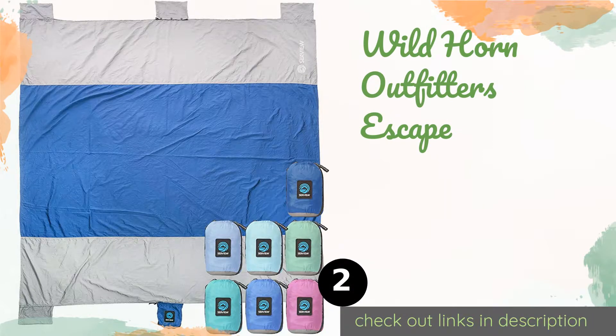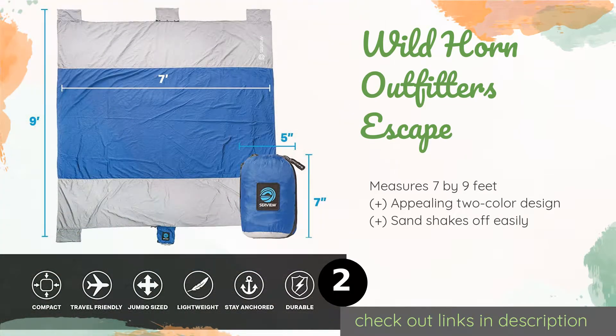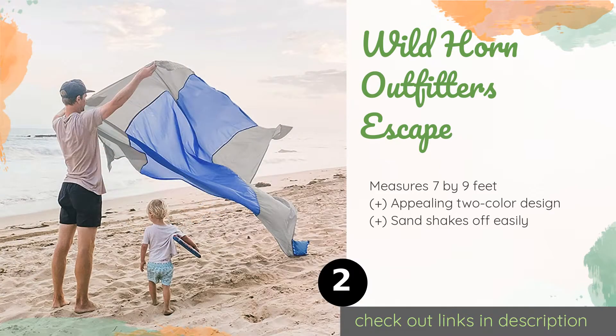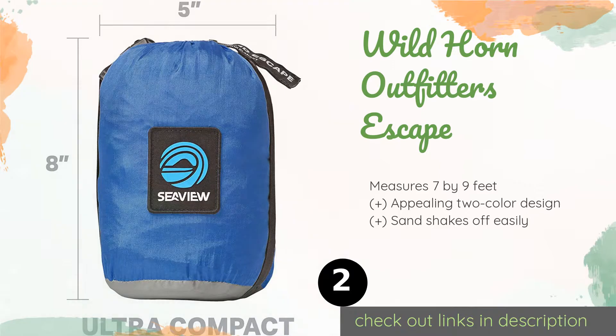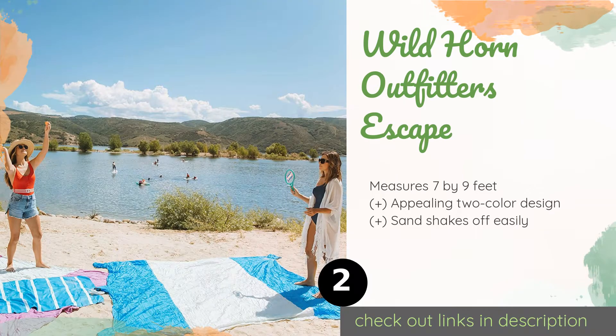The number two is the Wild Horn Outfitters Escape. It provides plenty of room to stretch out on and fits into a conveniently small compression pouch when not in use. It's made of a soft quick-drying nylon and features pockets at each corner that can be used for storage or weighing it down. The price is approximately $29.